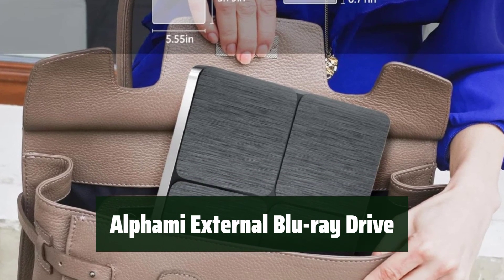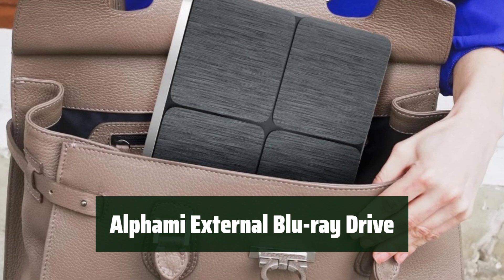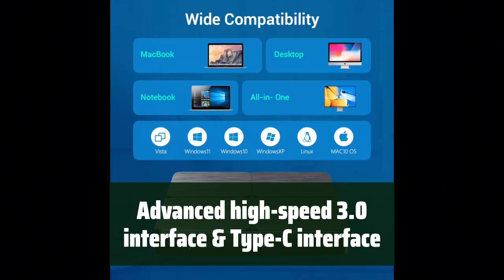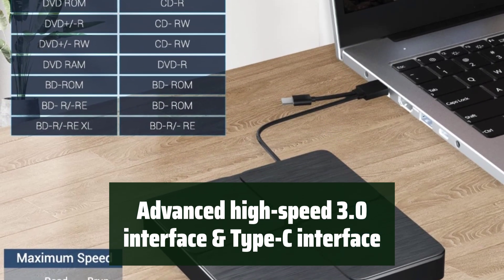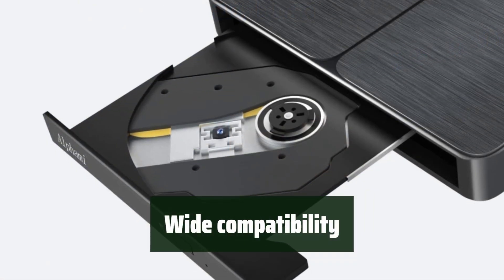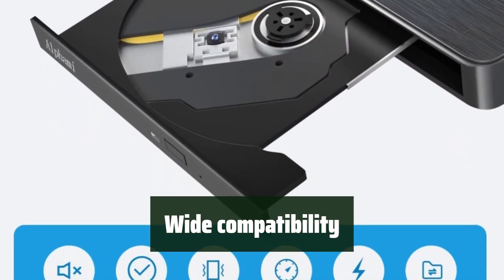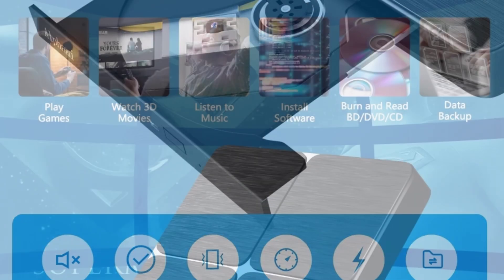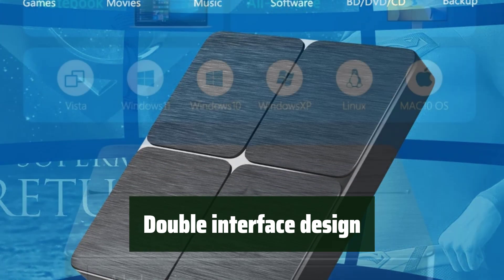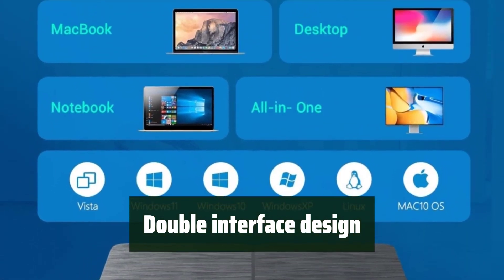Number 5. This device is designed to be portable and user-friendly, making it easy to take with you wherever you go. Equipped with advanced high-speed 3.0 interface and Type-C interface, this device ensures fast and reliable connections to your computer. The device is compatible with a wide range of devices, making it versatile and convenient for all your burning needs. With a double interface design, it is easy to connect to a computer that requires Type-C or USB 3.0 interfaces, providing flexibility and ease of use.